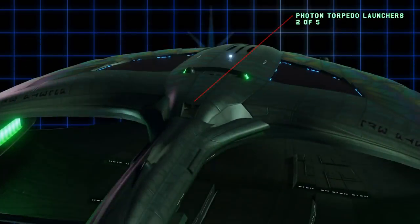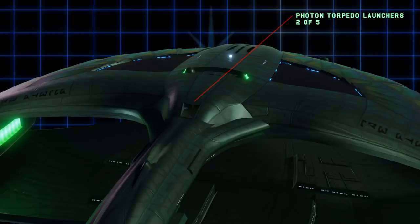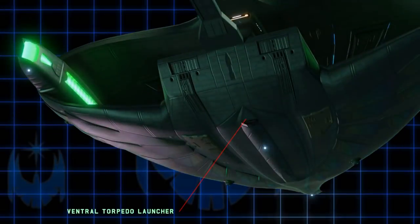And now we come to the torpedo launchers. The Aquila's launcher differs from the original Probert design, which was just a vertical slit. On the fly, I made a dual launcher. Compared to the Enterprise-D, which is capable of launching a spread of several photon torpedoes from its single forward or aft launcher, the Aquila can launch up to four torpedoes from each of its two launchers, giving a spread of eight in total, plus a similar launcher on the ventral side capable of launching another four — so the total forward torpedo spread is 12. Each torpedo can independently track its own target, whether that be a different ship or a different subsystem on a single ship.